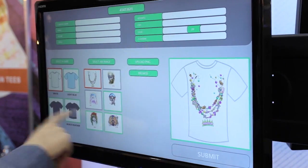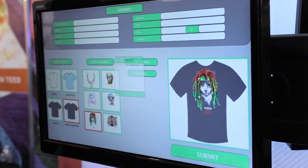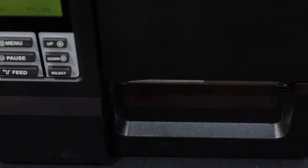It starts with getting the design from your customer. Whether you use an online designer, kiosk terminal, or custom programming, the LINK software will create a barcode that can be applied to the desired garment to be printed.